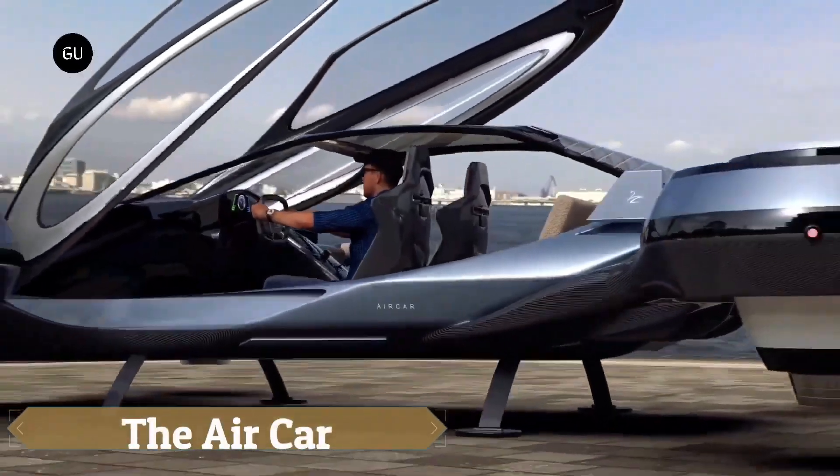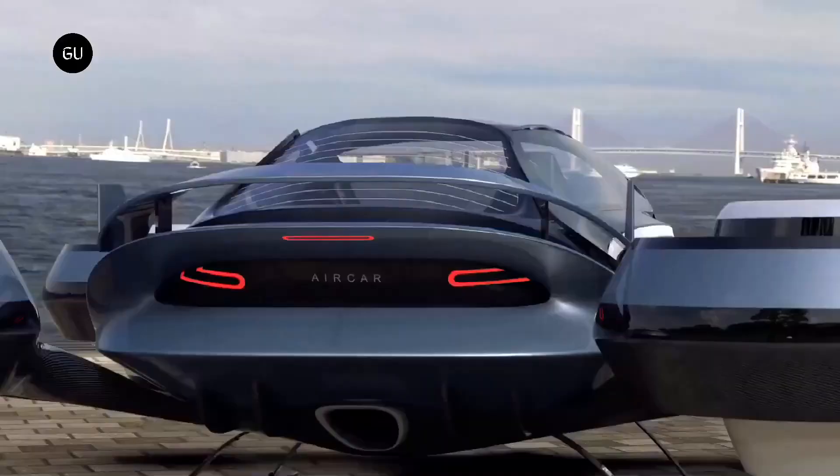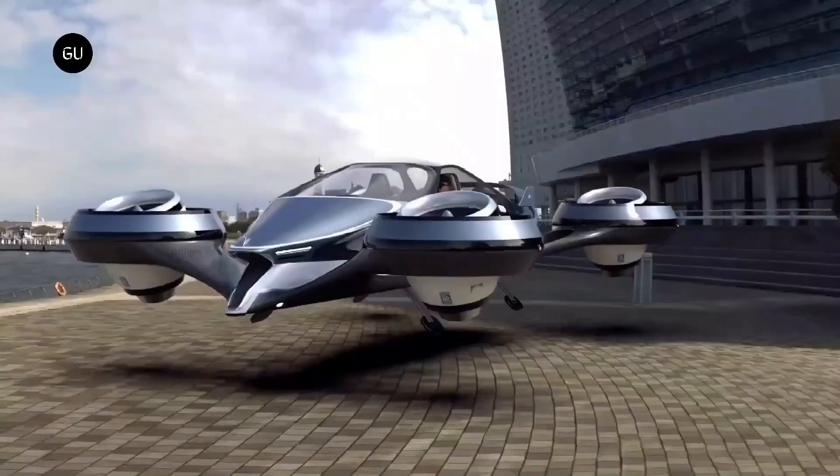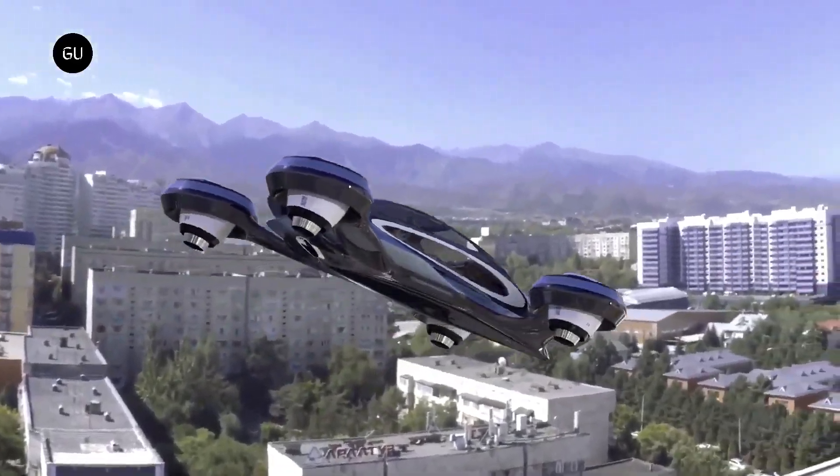The AirCar, an advanced electric vehicle gaining attention for its exceptional range and luxurious features, is often associated with Lucid Motors' Lucid Air model, which blends premium craftsmanship with high performance.